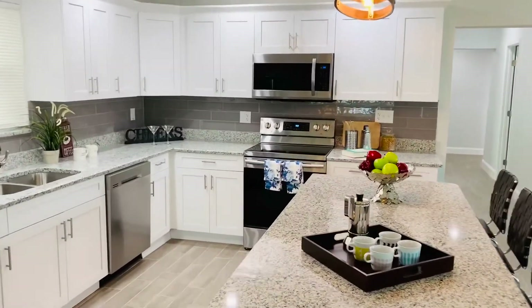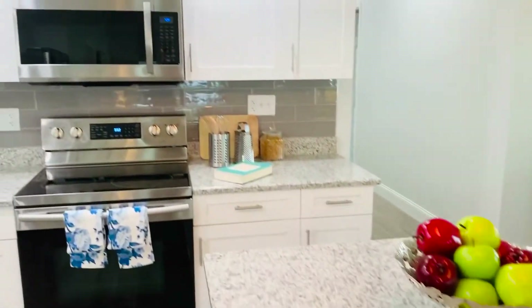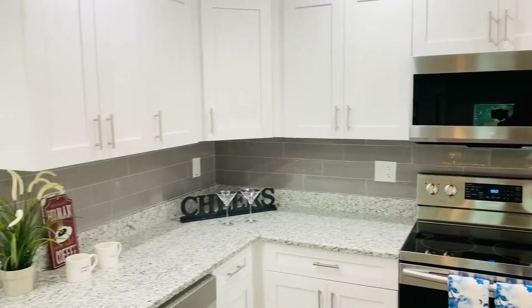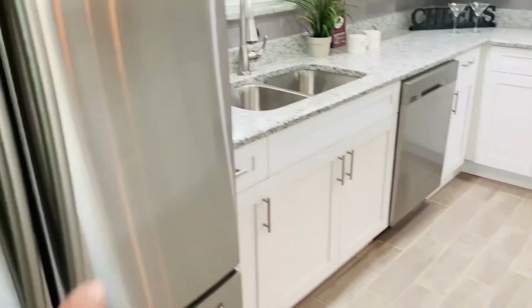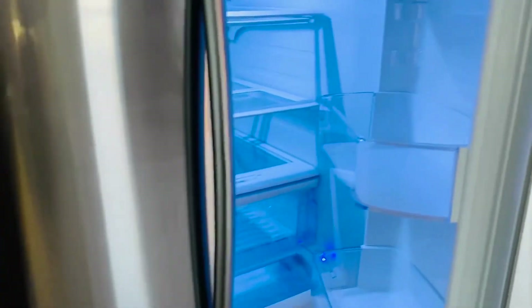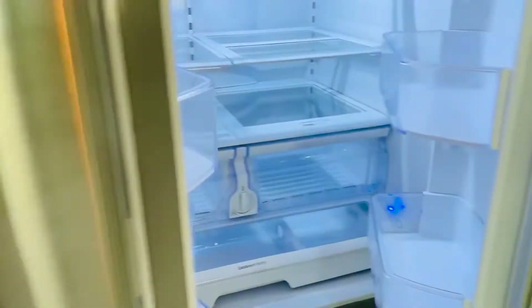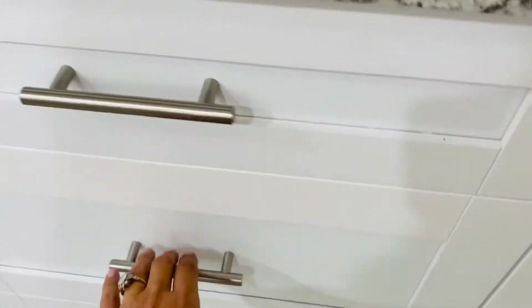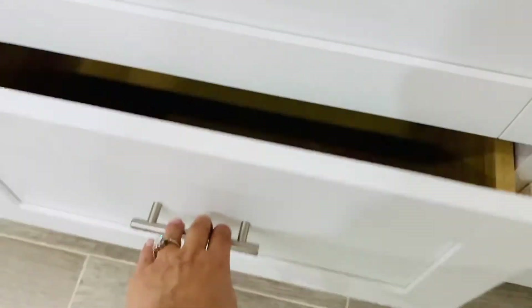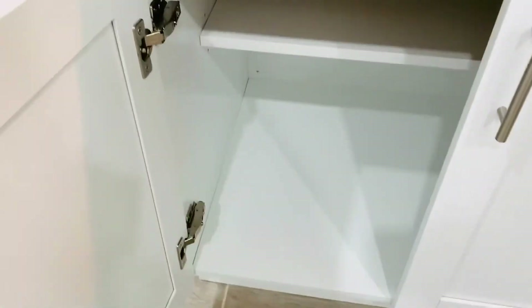Morning coffee, anyone? Isn't this island the perfect place to congregate? Granite countertops and brand new stainless steel appliances — you're just moving into a brand new house. Storage space everywhere: deep drawers, cabinets underneath the island and cabinets everywhere. Storage is never going to be an issue in this house.